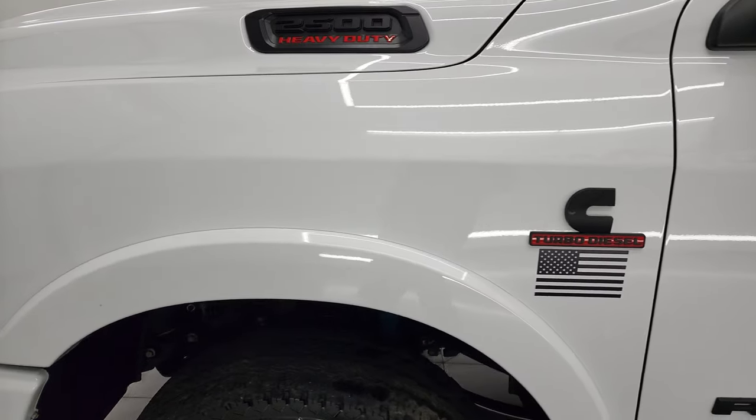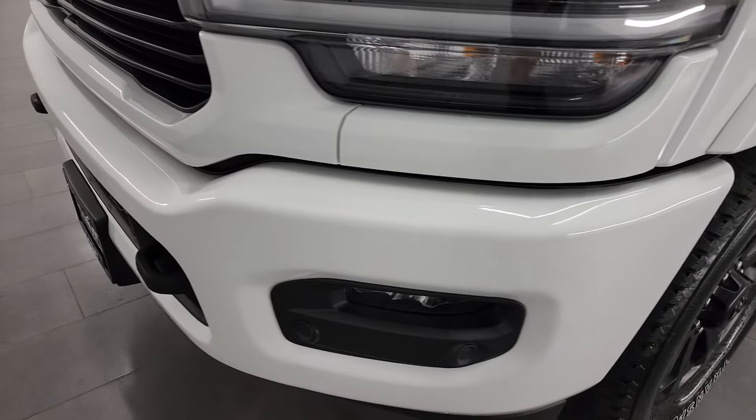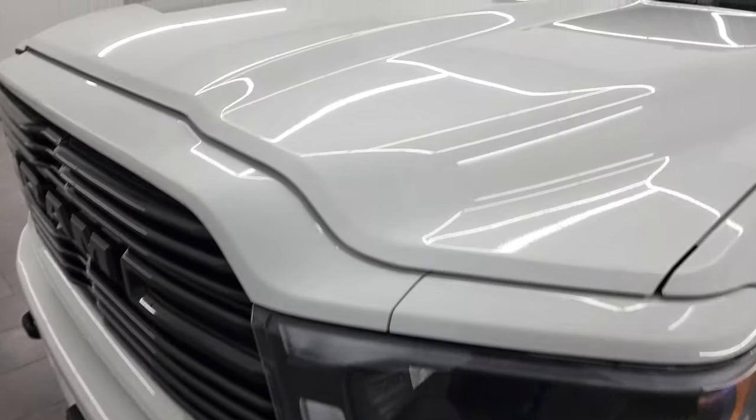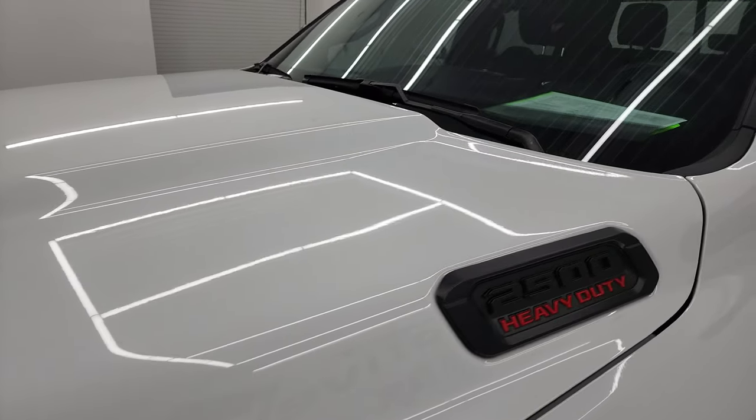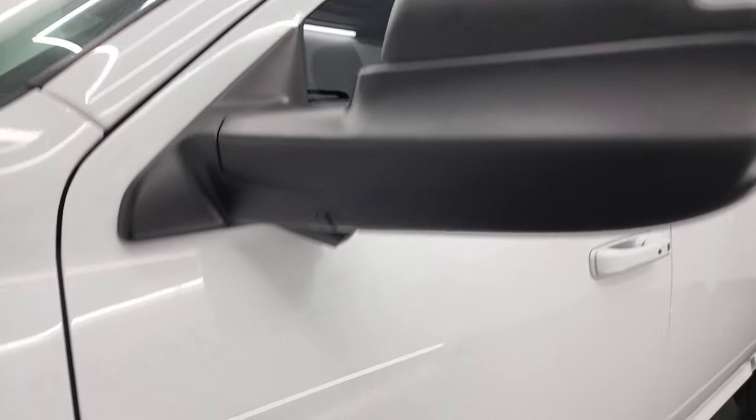Front fender is in excellent shape as well. If you like the video, you can subscribe to my YouTube channel at youtube.com/SummitAuto — click the bell notifications and you'll get all the updates on the videos I do each and every day here at Summit Automotive.